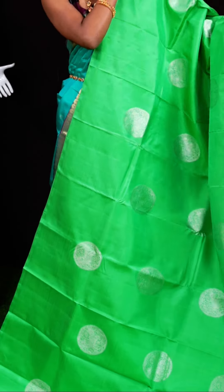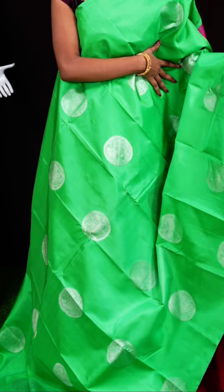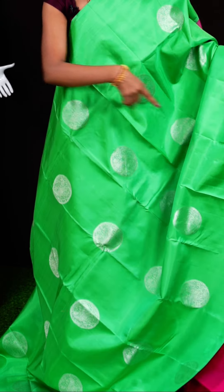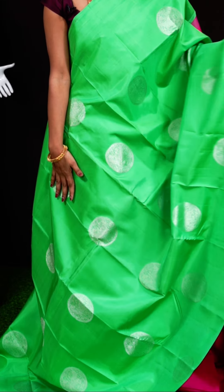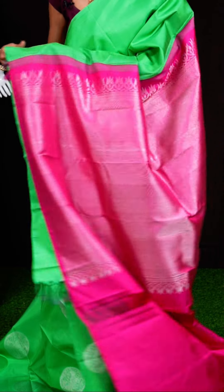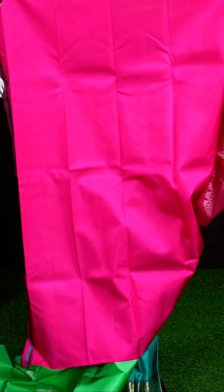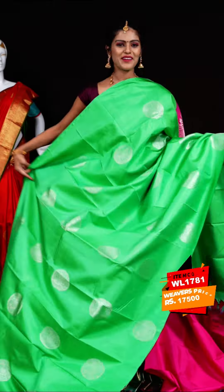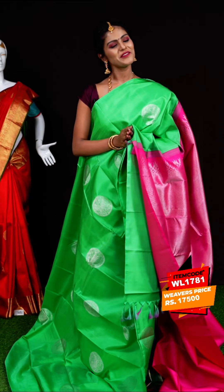Here we have another beautiful one with a very simple, elegant look. It is a light green color in combination with pink color. It has silver zari Rudraksha buttis all over the body, an open border, and a pink color matte feel designer pallu. The blouse is a pink color contrast blouse. Item code: WL1781, weavers' price: 17,500 rupees only.